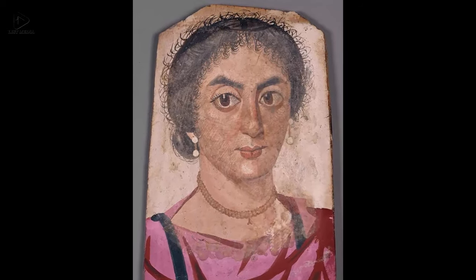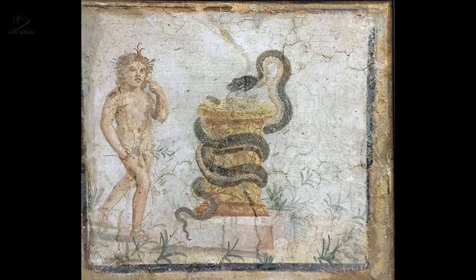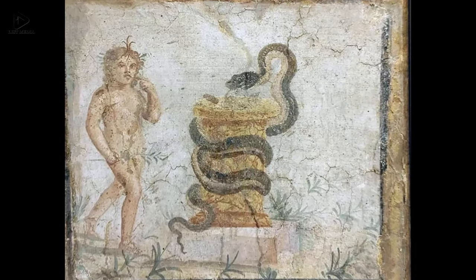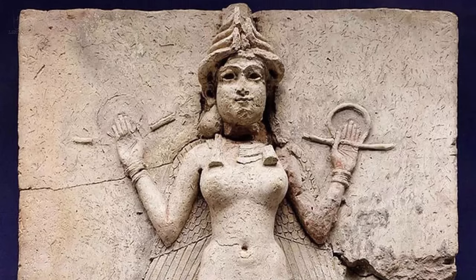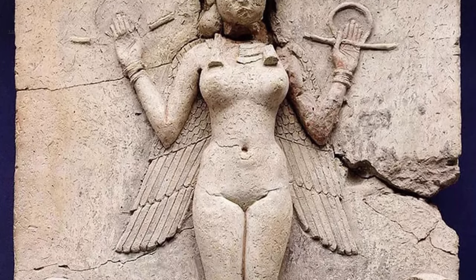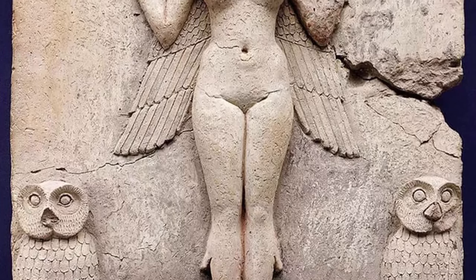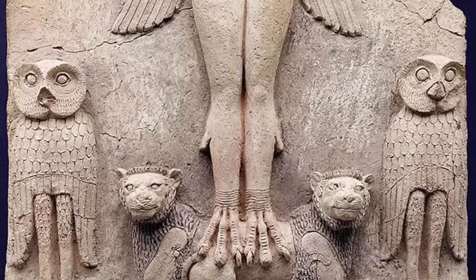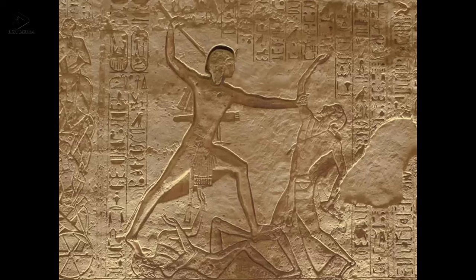Eleven: A Roman fresco showing the young Harpocrates, son of Isis and Osiris. The depicted god approaches the altar where a serpent is entangled, devouring the sacrifices — first century AD. Twelve: The Burney Relief, also known as the Queen of the Night, a Mesopotamian terracotta slab from the Isin-Larsa or Old Babylonian period, depicting in high relief a winged nude goddess-like figure with bird claws, surrounded by owls and perched on two lions.